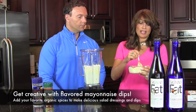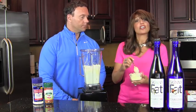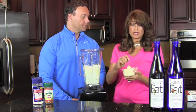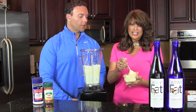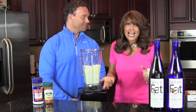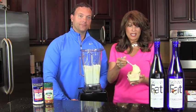Let it sit overnight if you can, because the flavor from the spices really comes out. Another one we love is curry — great on lamb, chicken, or beef, depending on what you're cooking. It's also great for lettuce wraps when you want to add a little moisture, or make chicken salad. A Cajun chicken salad or a curry chicken salad — you can flavor your mayonnaise any which way you want.